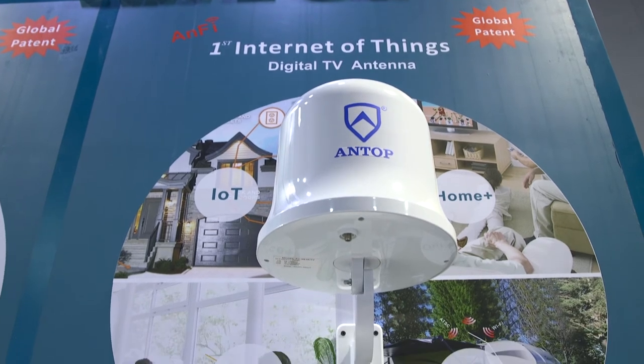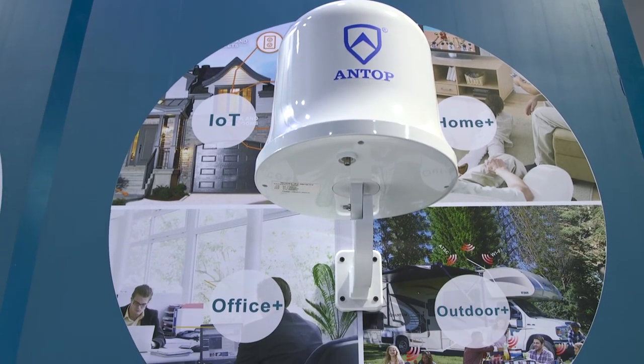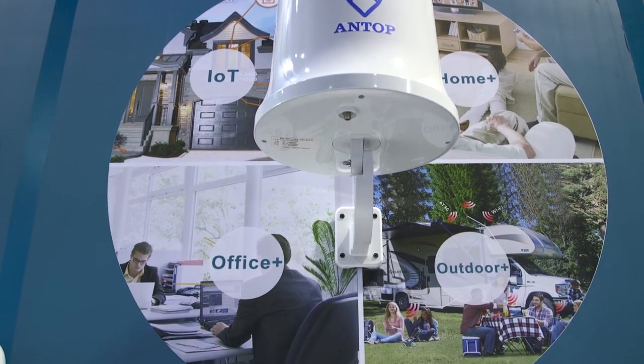We have higher-end antennas that have different polarization structures. We have waterproof antennas. We have SmartPass Amplified antennas or passive antennas. SmartPass Amplified is a signature technology of ours that allows you to amplify an antenna for signals that are a little bit weaker.